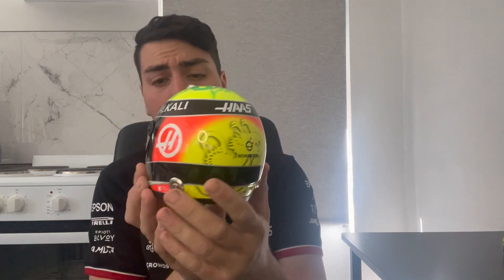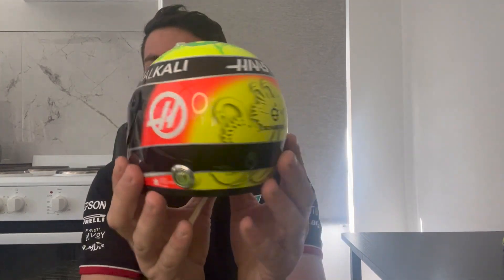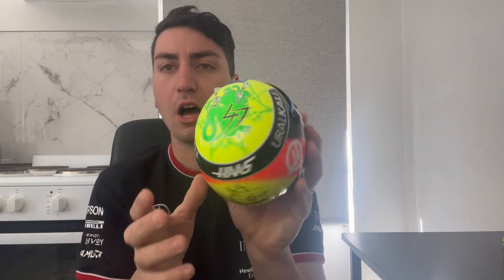He keeps a sort of similar look and the same colors, only changing colors a couple of times. The next one is another season with Haas — a really clean Mick signature. Very, very similar helmets to the previous one.